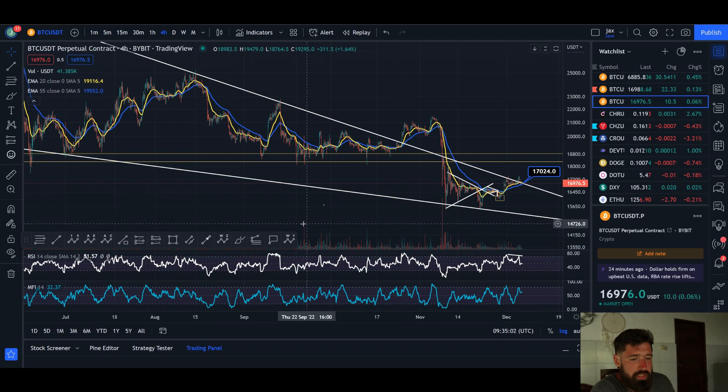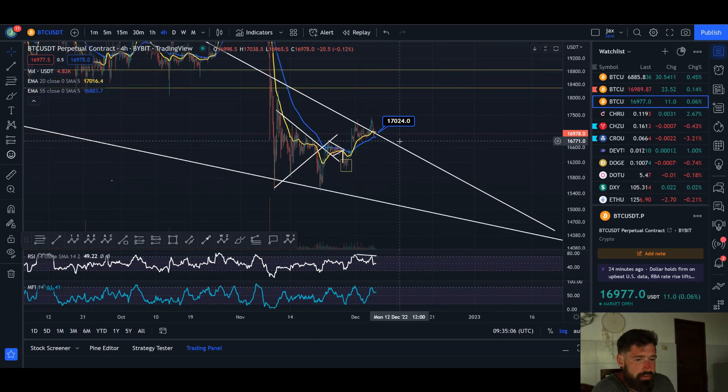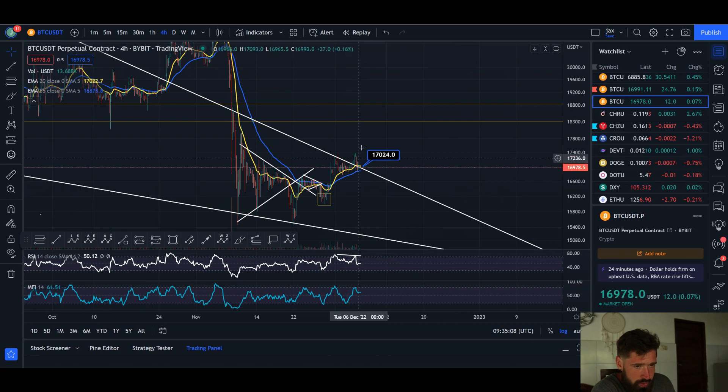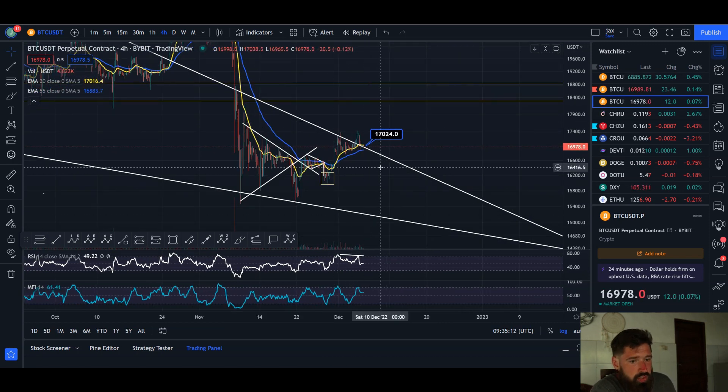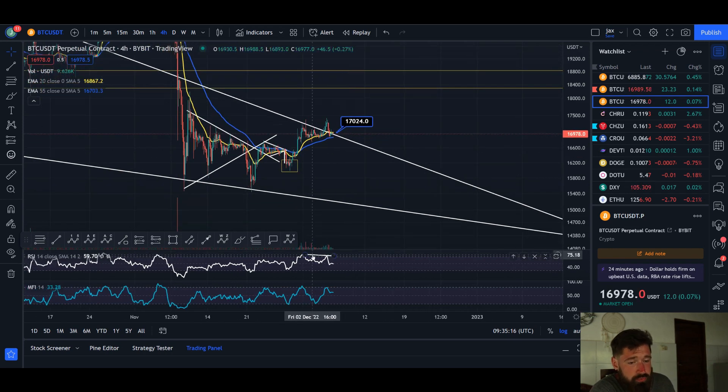Starting here on the four-hour time frame, we're watching this large falling wedge pattern. We started to fake out to the upside then fell back down into the pattern. I was looking for a push up to about 18k, but there is a potential chance to start to reverse from here. We have a bearish divergence on the four-hour as well as on the money flow with the double top.